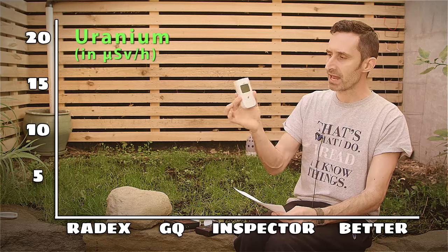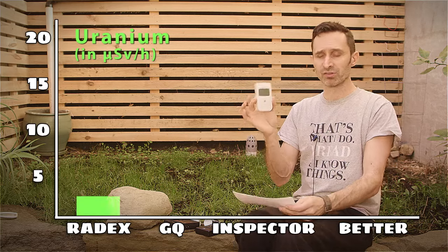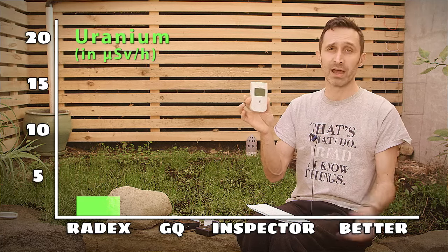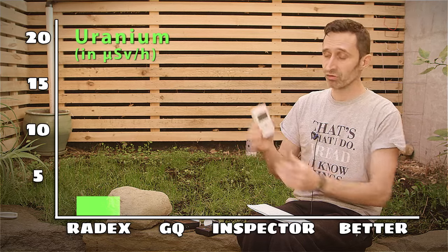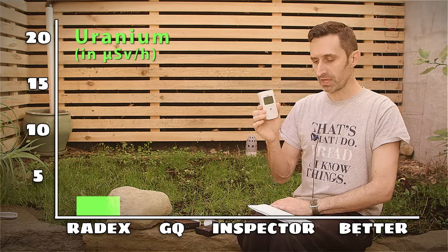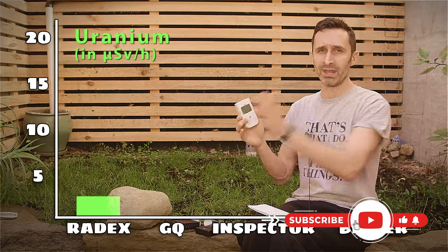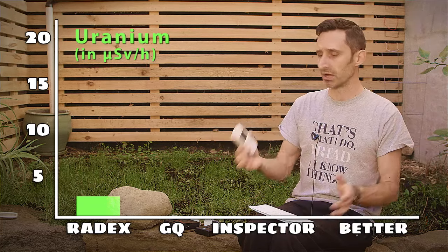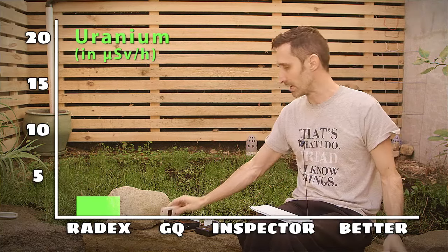Getting back to the readings: using the Radex Quarta, I got a reading of 3.0 microsieverts per hour — 30 times more intense than background radiation. A reading of three is considered elevated. You're not into the severe danger zone, but anywhere between one and ten microsieverts per hour is considered elevated and you don't want to hang out in that environment too long. The Radex effectively detected this and told me about it.